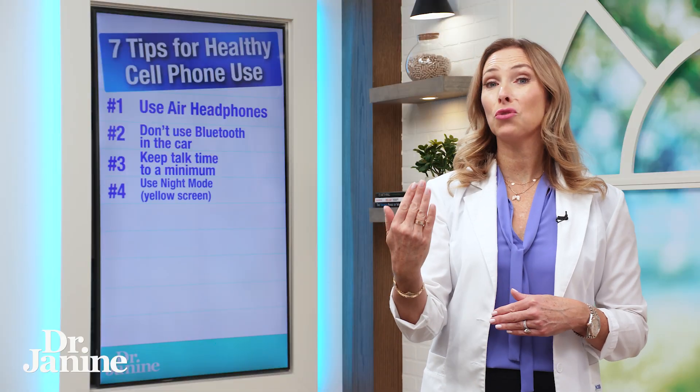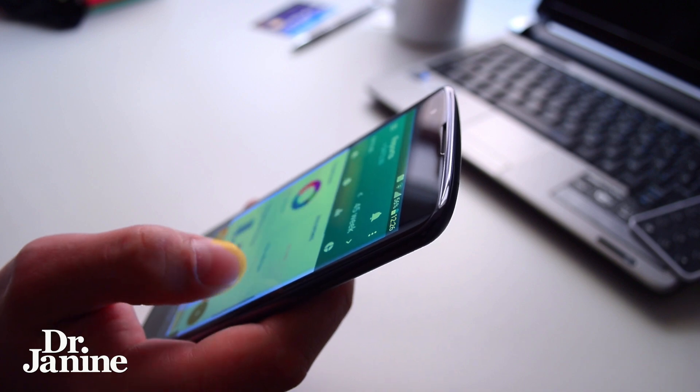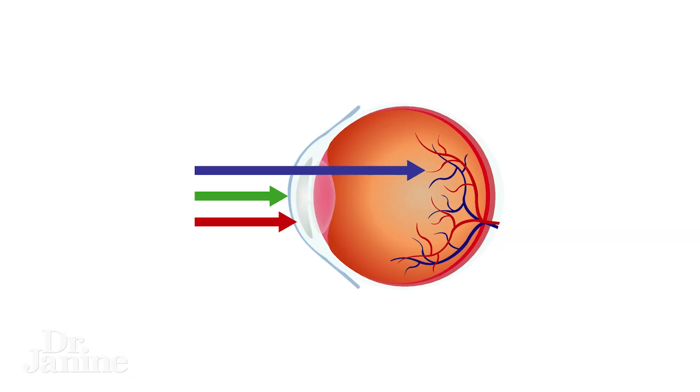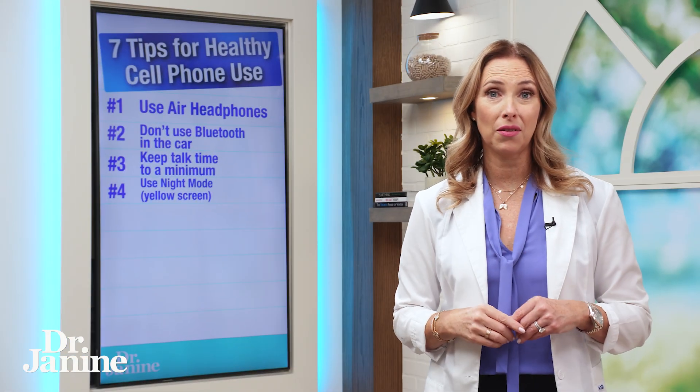Tip number four is to make your screens a little bit more yellow. There are different apps you can use to adjust the screen color and put it on night mode whenever you can, so that you're not having more of that blue light radiation and those EMFs coming into your eyes, which is going to offset your circadian rhythms and your leptin signaling. It's very destructive to your cellular health and to your brain health as well.